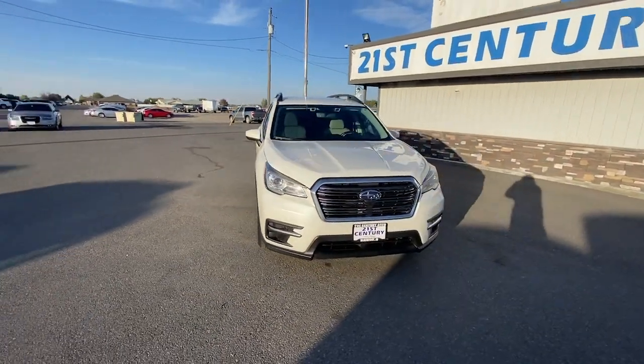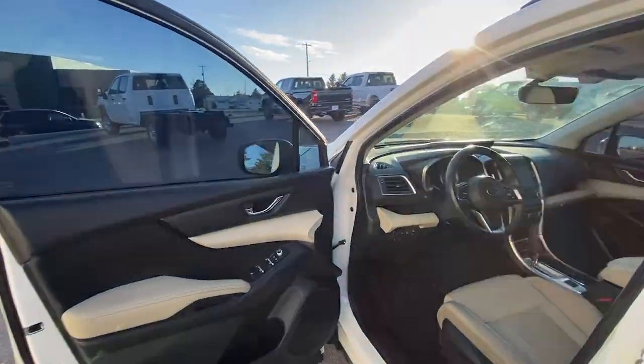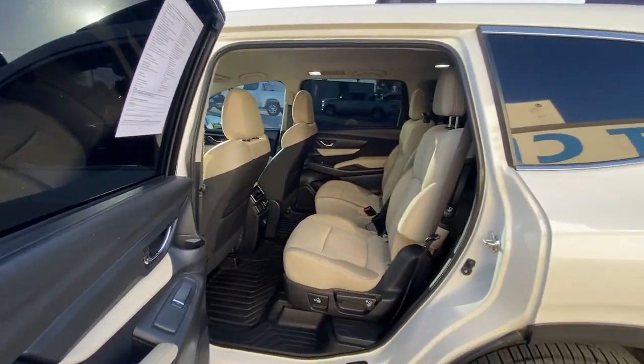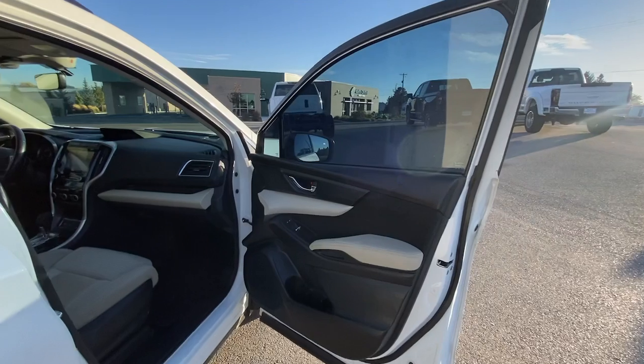The following are some of this vehicle's highlighted options. Apple CarPlay and/or Android Auto. Keyless entry. Backup camera. Heated mirrors. Satellite radio.